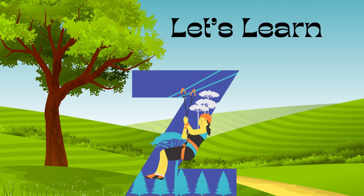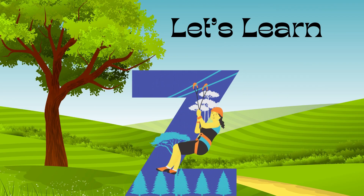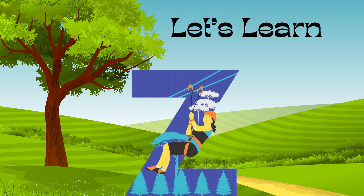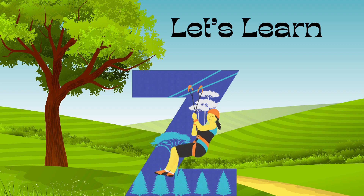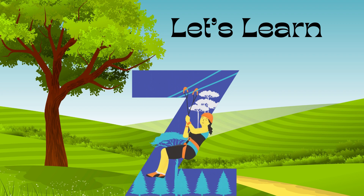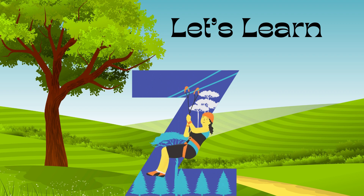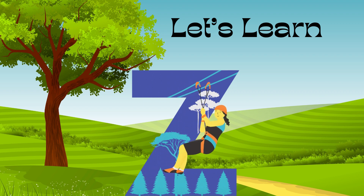Did you know Z is a 'grass letter' because it's written in the two middle lines? Can you write Z? Oh yeah, that's good!